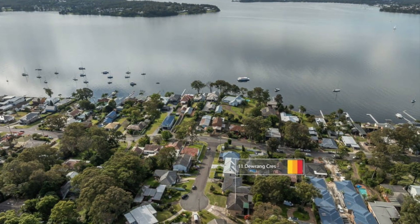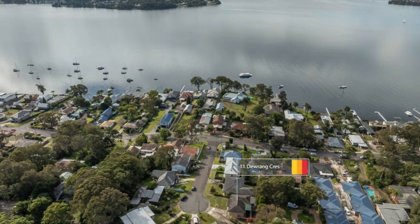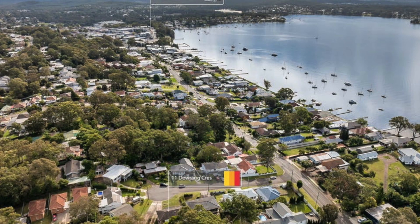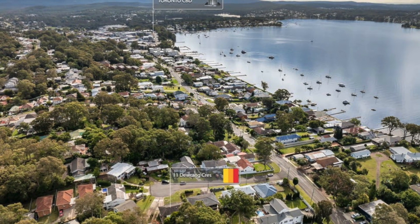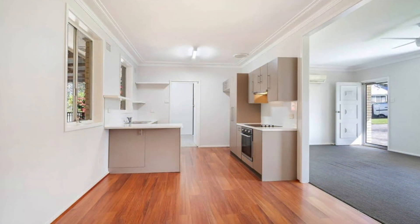Move straight in and enjoy this single level brick and tile home with an elevated outlook to Lake Macquarie. It's situated in a premium cul-de-sac location and just moments from Toronto Shopping Precinct.